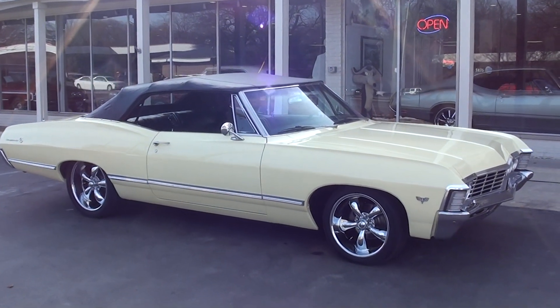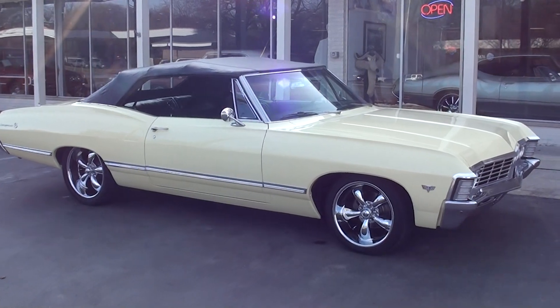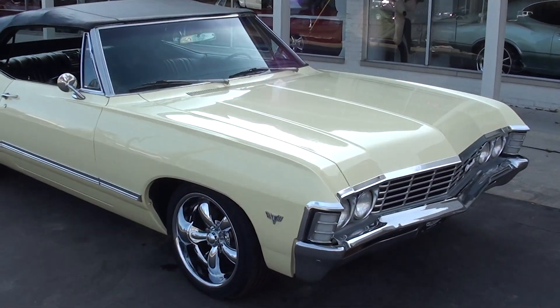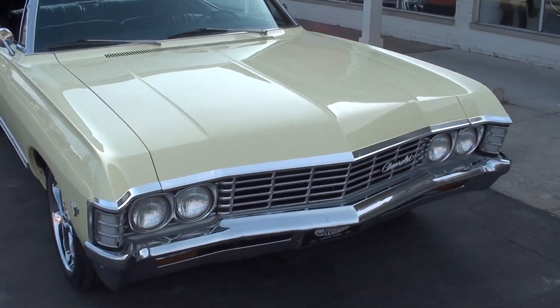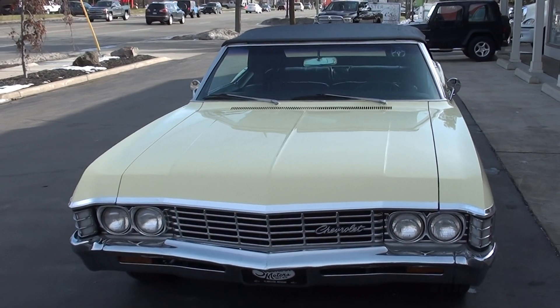Hi everyone and welcome to Southern Motors, Michigan's leading muscle and classic car dealer since 1978. Remember you can always go online and check out our updated inventory at southernmotors.com. Today we're going to take a look at a beautiful 1967 Chevrolet Impala.